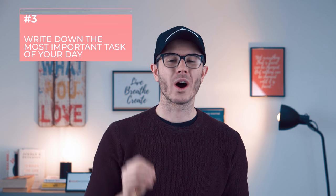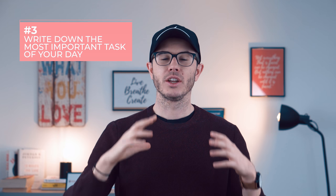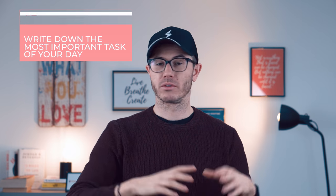Then you have to write down your number one task of the day. Most people skip this part, but if you write down your number one task of the day, it makes a huge difference — because you know what you have to focus on, and consciously and subconsciously you will only think about that one thing. So write it down.